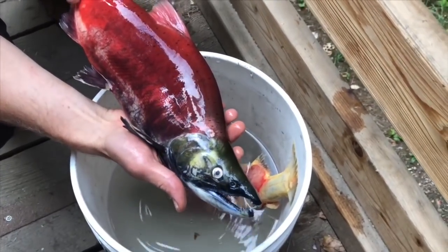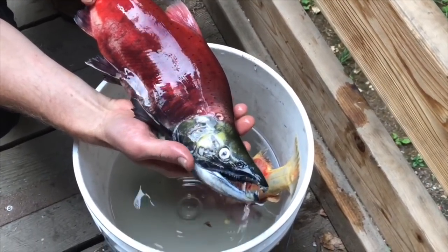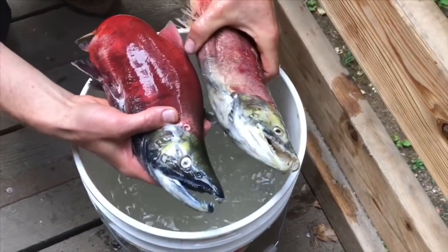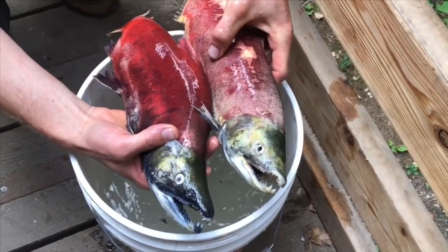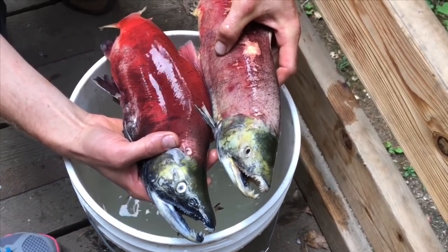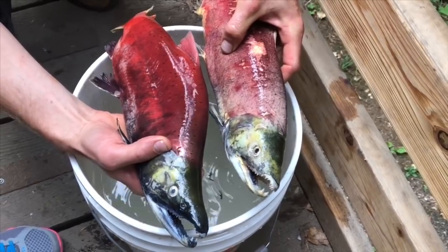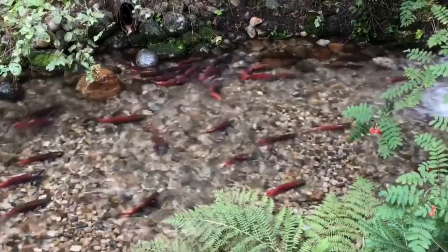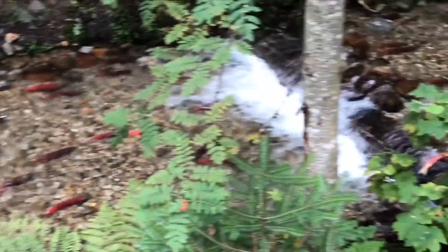Here's a fish that has already passed. It's a male fish — he has a big hump on his back and a hook on his mouth. See the female fish? She doesn't have the big hump on her back.